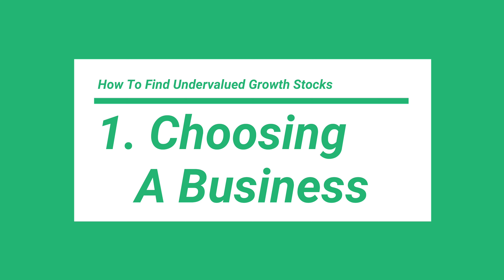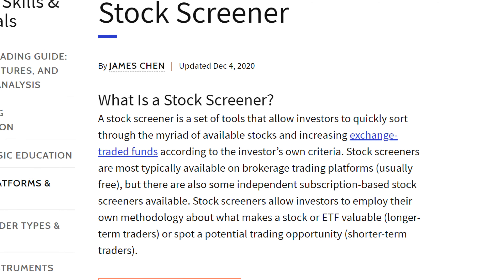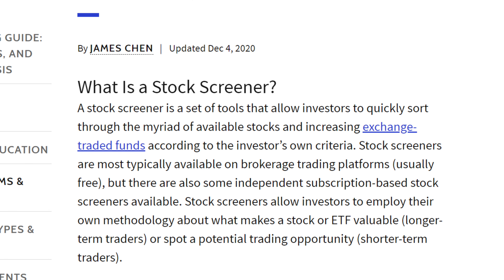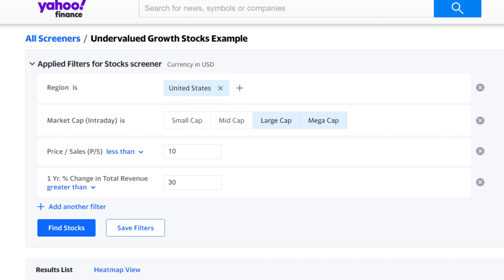Alright, so step number one in finding undervalued growth stocks is to choose a business to analyze. Now if you're new to the stock market or you just don't know that many companies you might want to buy, one of the best tools to find these companies based on certain criteria is a stock screener. A stock screener allows you to search for publicly traded companies based on certain criteria. Yahoo Finance actually has a free stock screener that allows you to search for stocks by country, industry, market cap, or valuation metrics like the price to sales or the revenue growth.